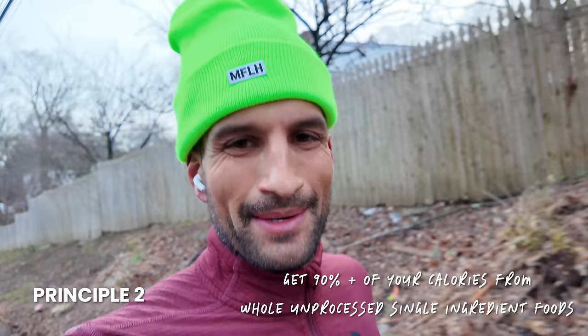Just hit the turnaround point at six miles. A lot of people would bring a gel to have right now, but it's an easy run today, which means lower caloric burn and lower intensity, so I don't have a gel with me. That brings me to principle number two: get 90-plus percent of your calories from whole, unprocessed, single-ingredient foods. Gels are something I typically try to avoid. If I need something for a harder, longer run, I'll bring a honey stick — raw honey from a real unprocessed source. Before the Metcon workout, if I need something, it'll probably be a banana rather than any sort of carb powder, gel, or processed chemical ingredients. That's principle number two.